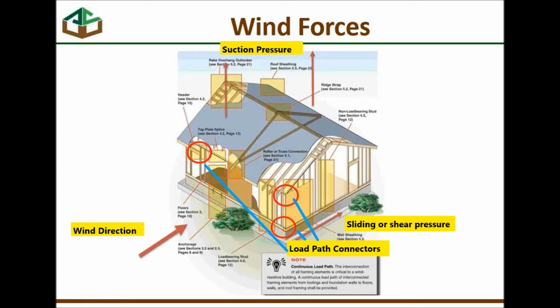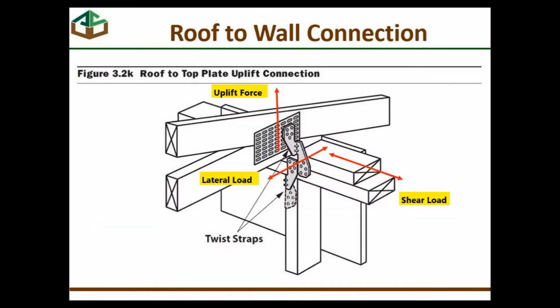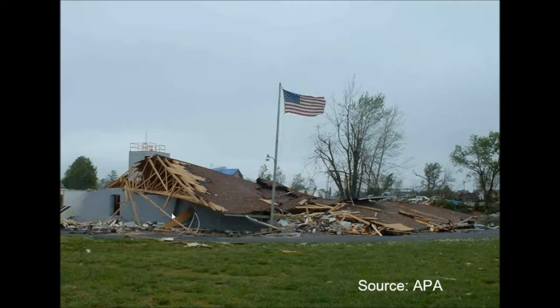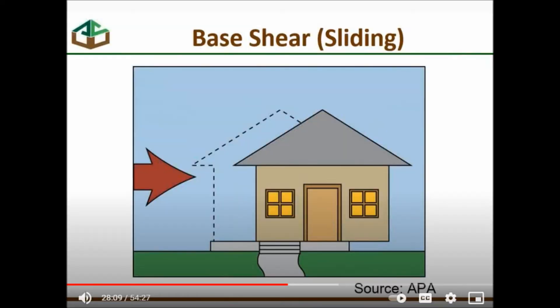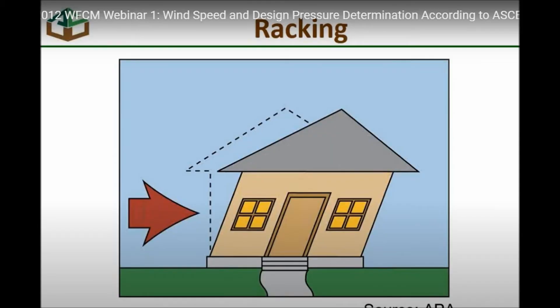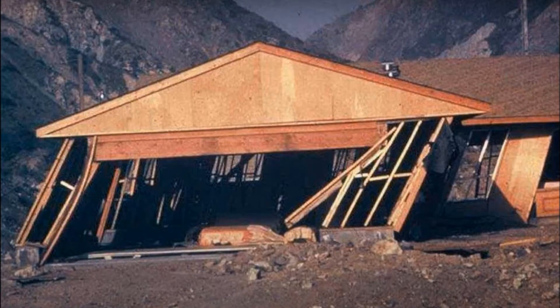The American Wood Council did a webinar on their wood frame construction manual and provided an analysis of what wind does to our houses. The wind direction develops an uplift or suction pressure and a sliding or shear pressure on the foundation. On the top plate, the wind causes uplift forces, a lateral load, and a shear load. There are also examples of the uplift load, the base shearing or sliding off the foundation, and the racking of a house from the wind's lateral load.